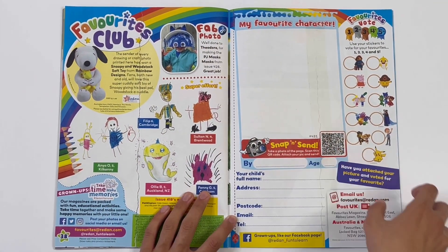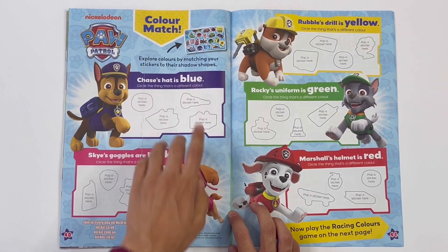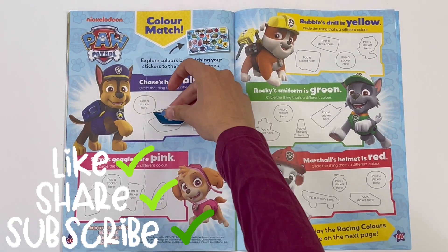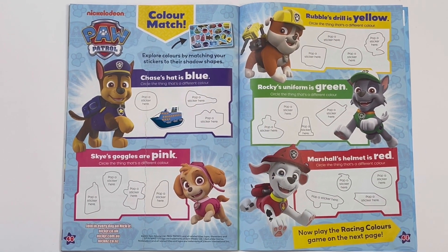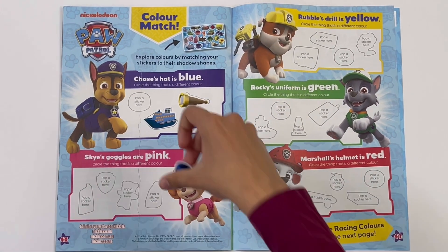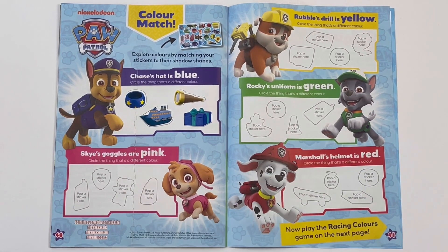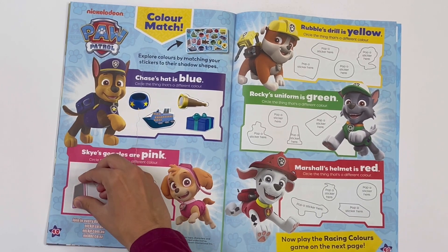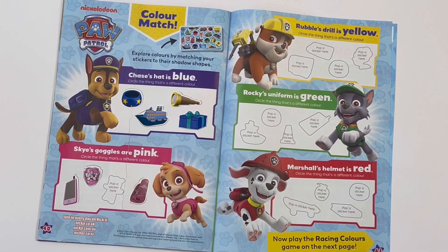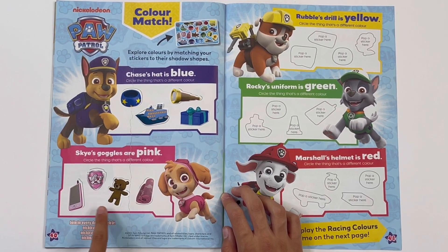Favourites Club - here you can draw your favourite character. Paw Patrol - colour match. Explore colours by matching your stickers to their shadow shapes. Chaser's hat is blue - let's stick on some things that are blue: a ship, a present, a telescope, and Chase's dog ball. Which one of these isn't blue? It's the telescope. Skye's goggles are pink - let's stick on three more things that are pink: a phone, Skye's badge, a blanket, and a teddy bear. Which one of these things isn't pink? The teddy bear.